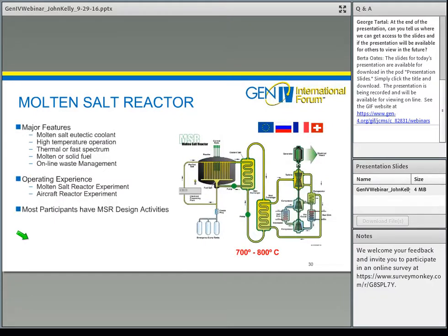The molten salt reactor uses a liquid salt as the coolant, enabling high temperature operation. It can operate in either a thermal or fast spectrum, and with either molten fuel or solid fuel, and has the opportunity for online waste management. The experience on this has been very limited, with only experiments conducted back in the 1960s. However, there is a lot of interest in this technology worldwide, and most participants have design activities ongoing today.